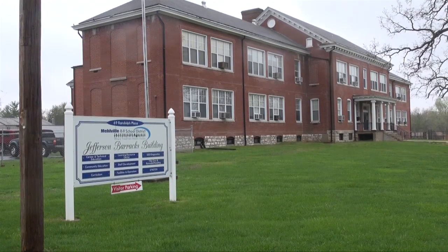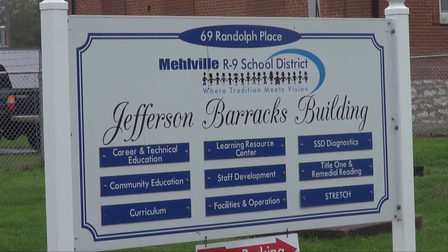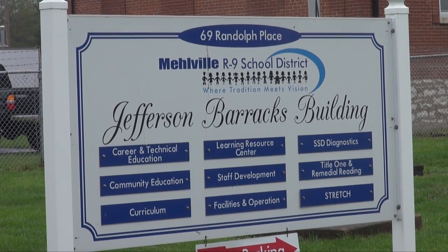The facilities department is located in Jefferson Barracks in a former building that was used as a military hospital in the early 1900s. The Melville School District acquired the property in the early 60s and served as an elementary school, then became the current home of the facilities department in 1967, where we perform all buildings and grounds services.